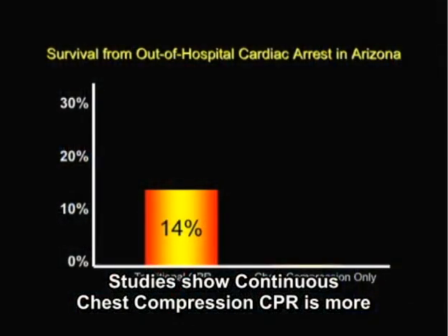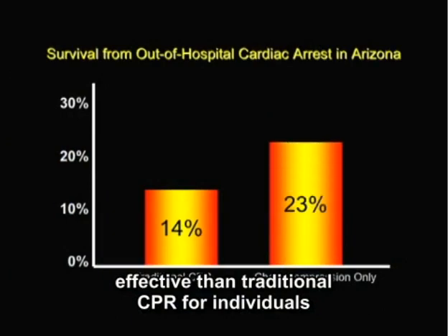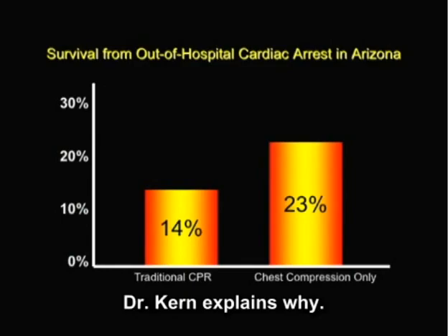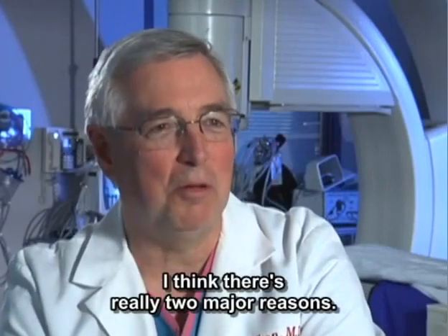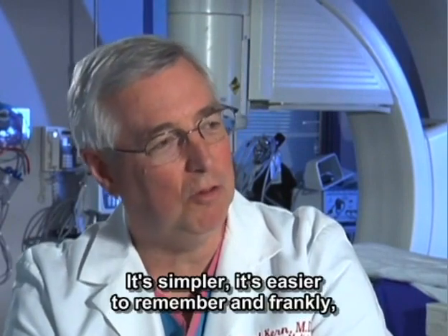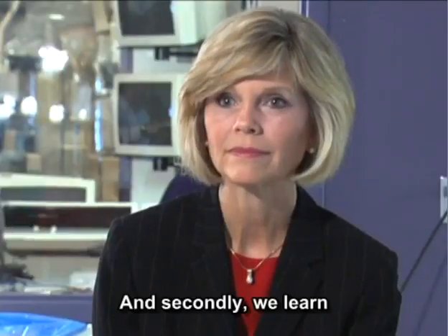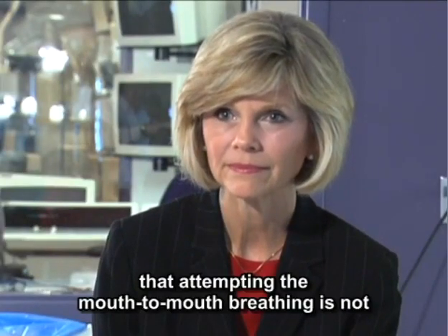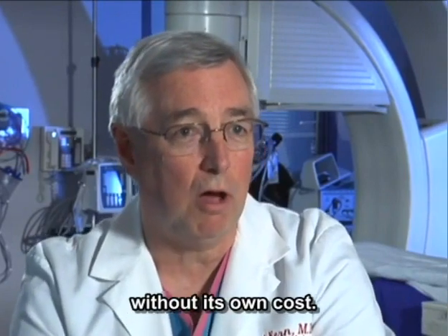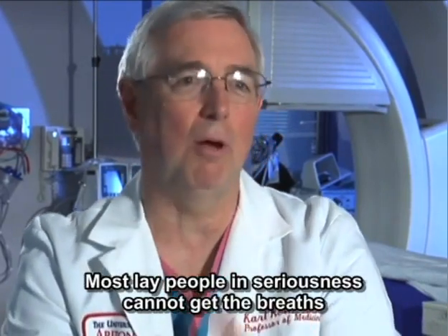Studies show continuous chest compression CPR is more effective than traditional CPR for individuals who suffer sudden cardiac arrest. Dr. Kern explains there are really two major reasons: first, more people will do it — it's simpler, easier to remember, and frankly not so intimidating. And secondly, attempting mouth-to-mouth breathing is not without its own cost — most laypeople in seriousness cannot get the breaths in anyway.